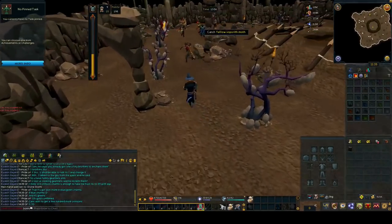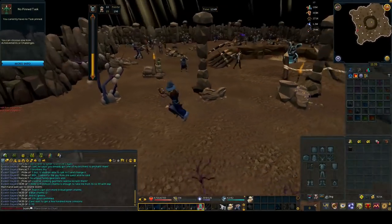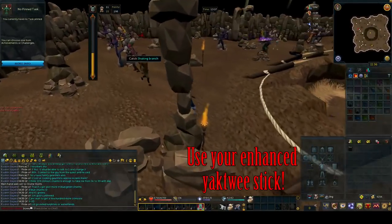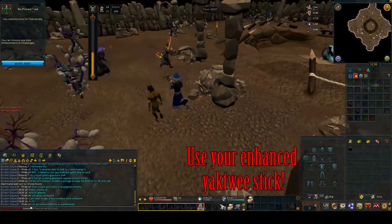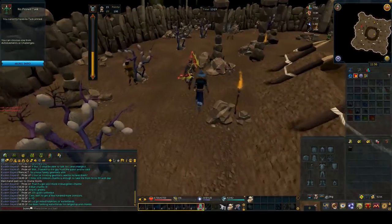One very important thing to note is that if you have the enhanced Yatui stick that gives you 5% bonus experience, you can switch to that from your protea flower when you're depositing the moths in the middle — this will give you the 5% bonus experience — then switch back to the protea flower to catch extra moths. You can also bring items in here such as your hunter outfit or anything that will boost your experience rates.